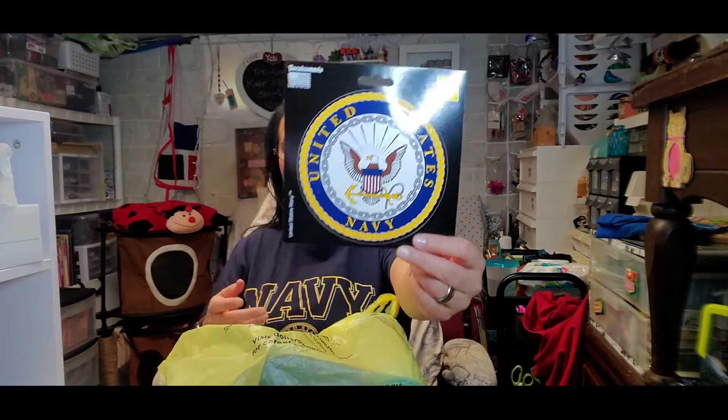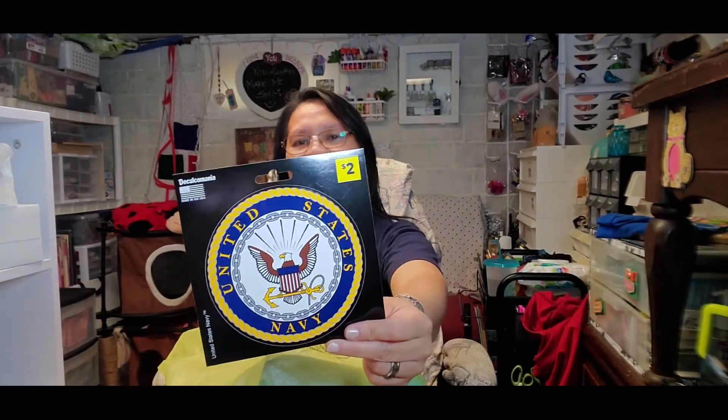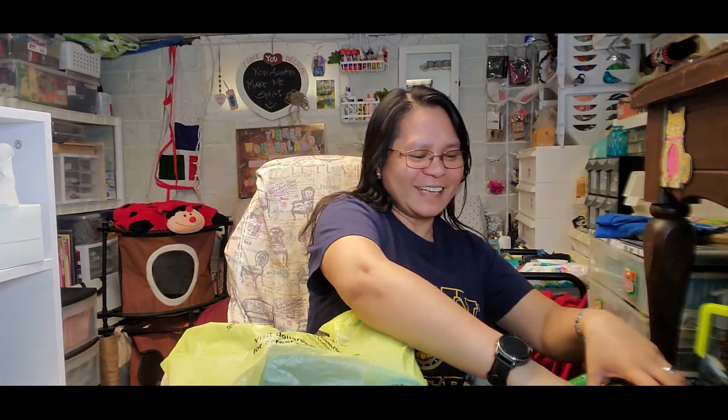Yes, my husband is a former U.S. Navy. He was in the Navy for many years before I met him, so I am a proud navy wife. So we got that one.